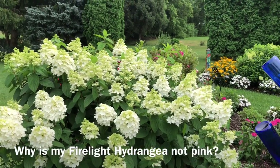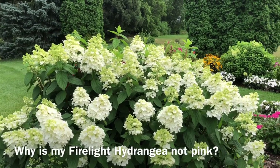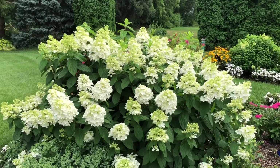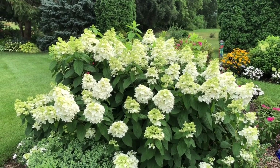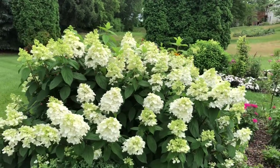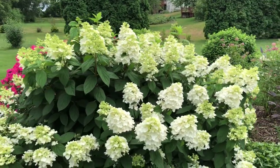Hi, this is Heidi from Garden Crossings and I'm going to try to answer some questions as to why are my paniculata hydrangeas not pink. Here in front of us we have the Firelight Hydrangea and as you can see it is very white, very beautiful, but it is not the pink color or red color that you see in a lot of the advertisements — and that is perfectly normal.